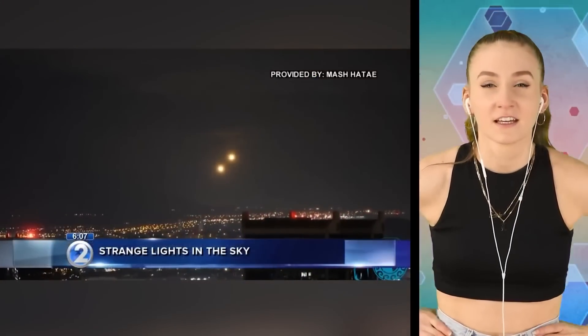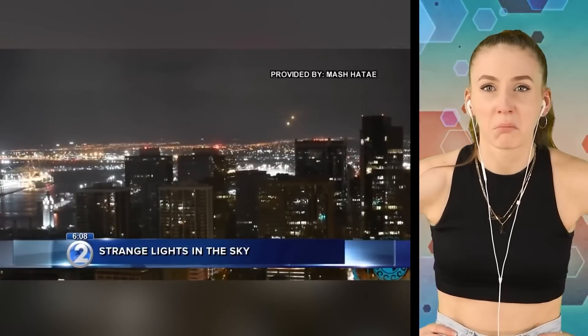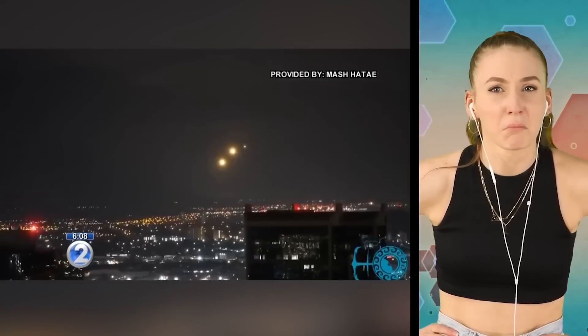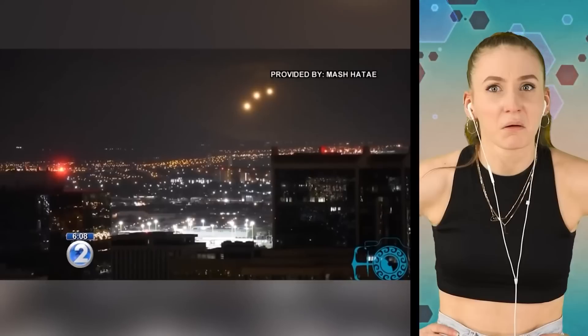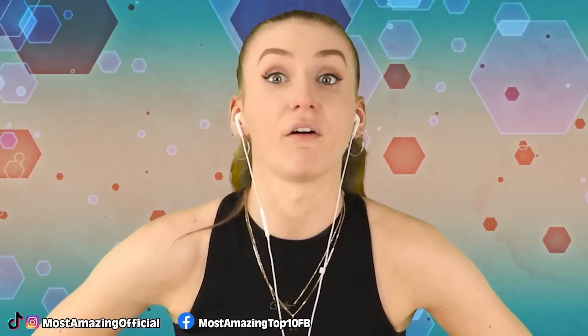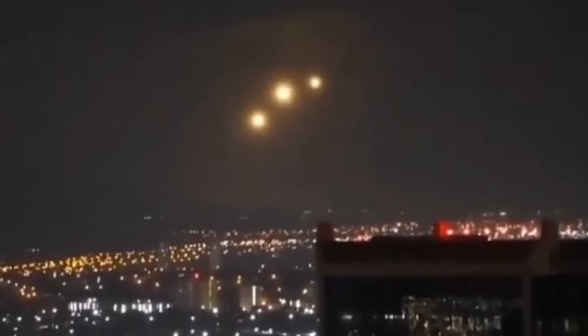Now, this video from one of our viewers, Mash Hatai — he said he woke up at about 2:30 this morning to get a drink of water, and this is what he saw in the sky. He took the video from Kakaako and thinks the lights were over central or west Oahu. As you can see, there are two bright lights, and then slowly a third light appears. Hatai believes he saw about eight to ten of the lights total. Guys, aliens might be real, and it's scary to say that out loud. How else do you explain this? Let me know in the comments if you've ever had a creepy alien encounter.